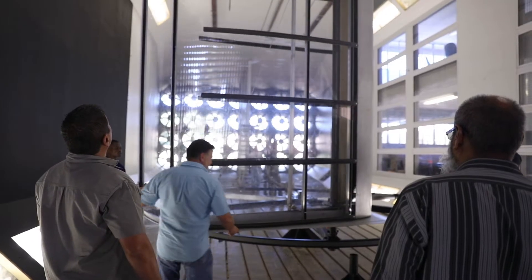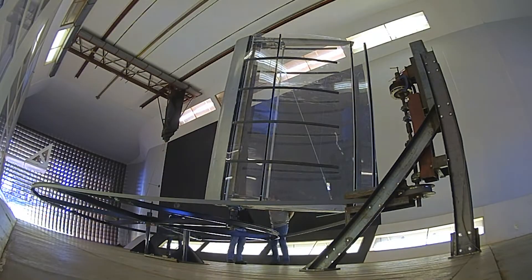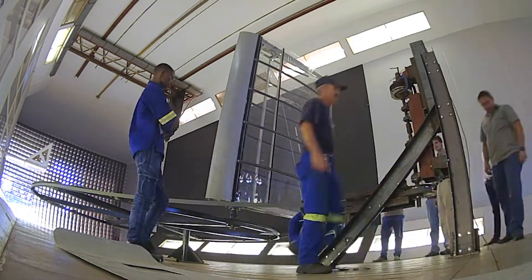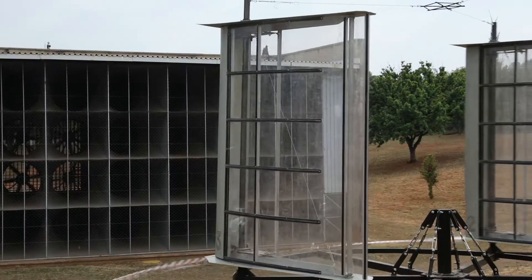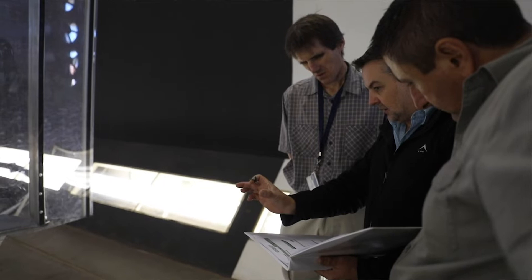What we offer across these various ranges is an opportunity, early on in the design phase of a product or something that has to move through the air, to simulate its performance with respect to the air. In this way, we de-risk the design process.